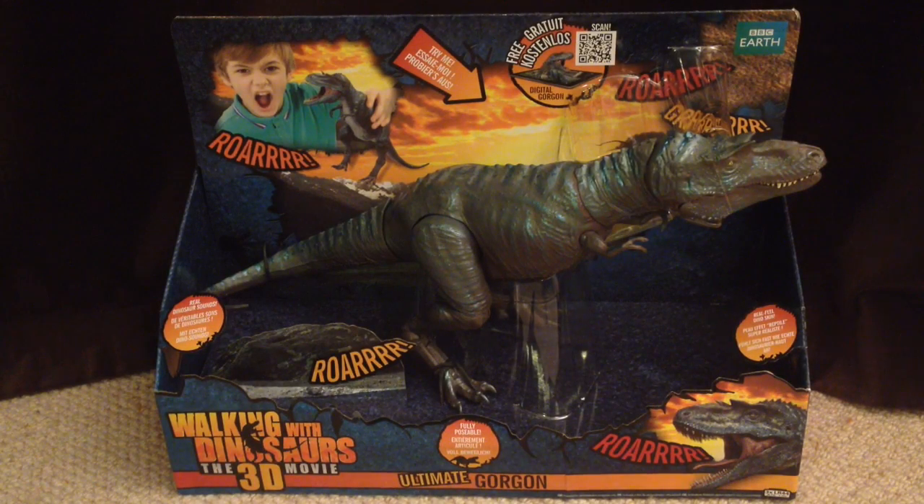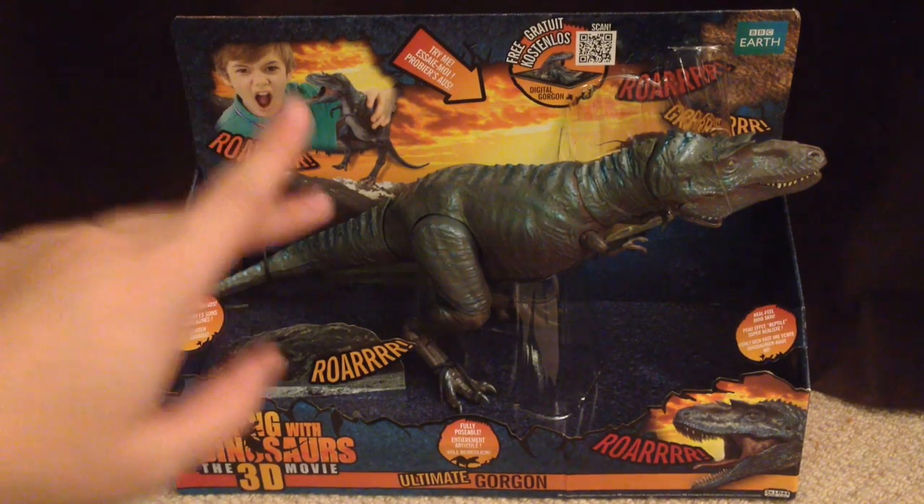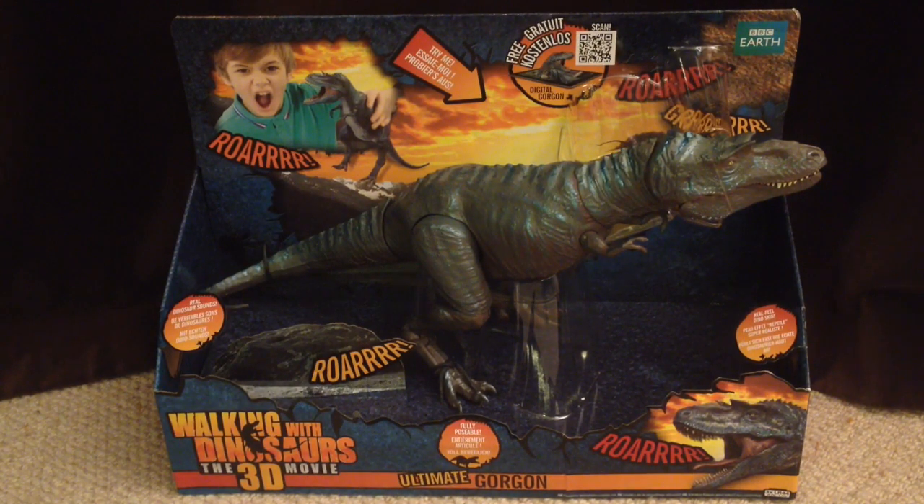Hey guys, welcome back to Jurassic Collectibles. I hope you're all doing well. Today we're going to be taking a look at this guy - it's the Gorgosaurus from Walking With Dinosaurs 3D. He's affectionately known as Gorgon in the film, and this is the ultimate Gorgon toy figure. It measures a whopping 42 centimetres long. It's humongous, and it most reminds me of the T-Rex from Jurassic Park, because it's obvious that this is the dominant carnivore in the Walking With Dinosaurs 3D film, which I'm yet to see.